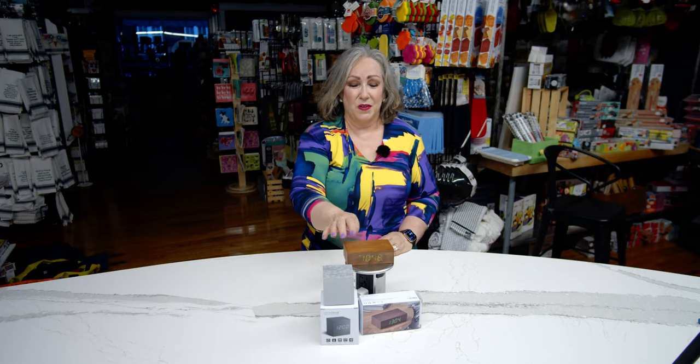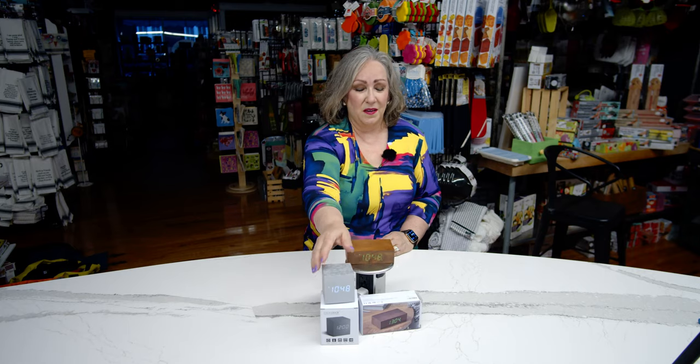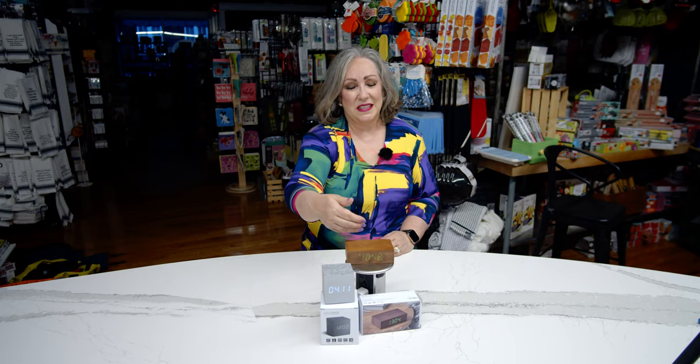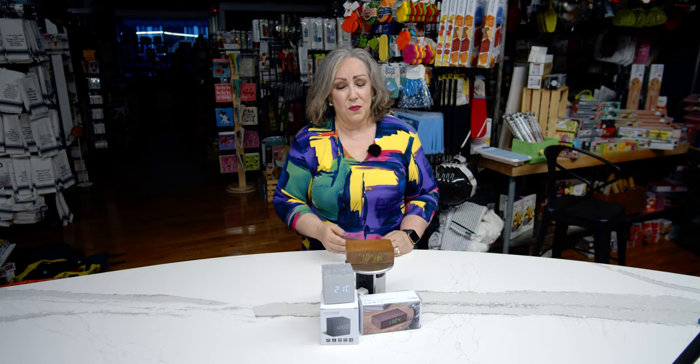These are beautiful clocks. This one's made in wood, this one's made of metal, and they're just so well designed. It's such an unusual thing to see the time displaying through wood or through metal.